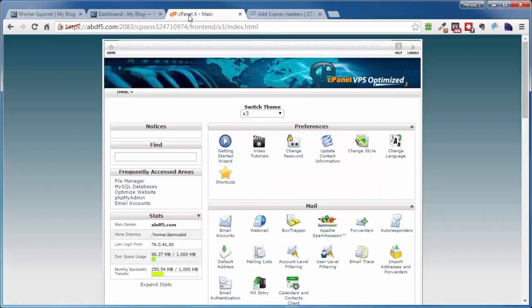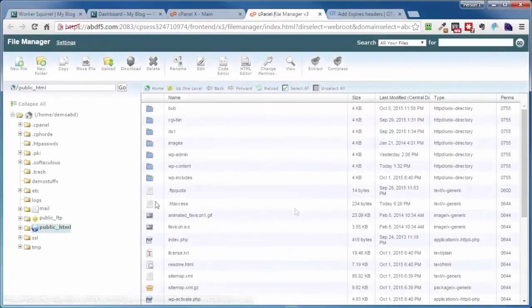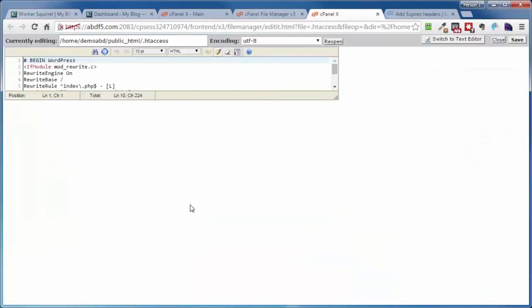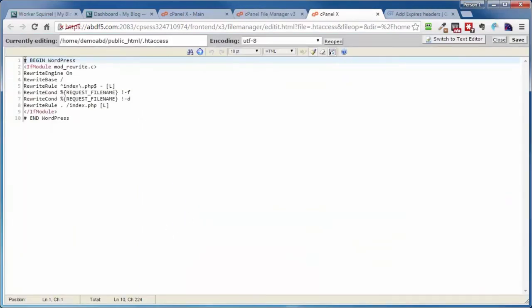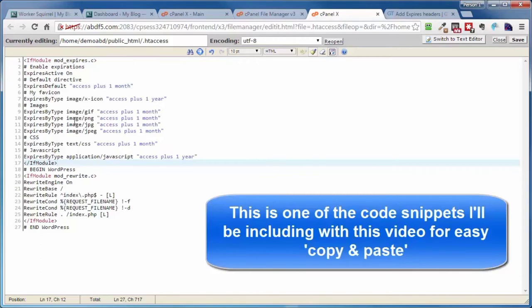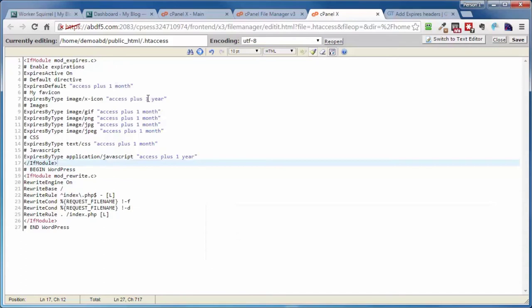At the very top of the page, that's where I'm going to paste that code. You can see the different file types and the time on the right. This time is not set in stone — it's just what YSlow suggests. You can adjust these times, but you don't want to go more than one year — that's the maximum. I'll include a lot of additional code snippets with this video for you to check out. Let's go ahead and save this and come back to GTmetrics to run that test again.